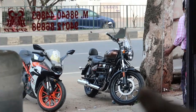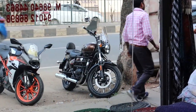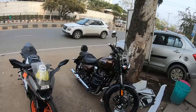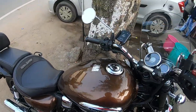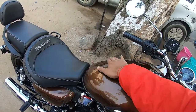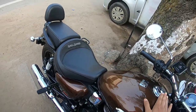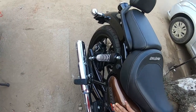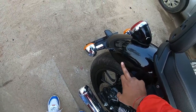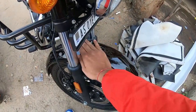I am on the Royal Enfield Meteor bike. Let me show you in front — the PPF quality and finishing. You can see it, guys. We have done it in a single piece. We have done the tank. This side cover — we did half-portion here. Hard break on this part.